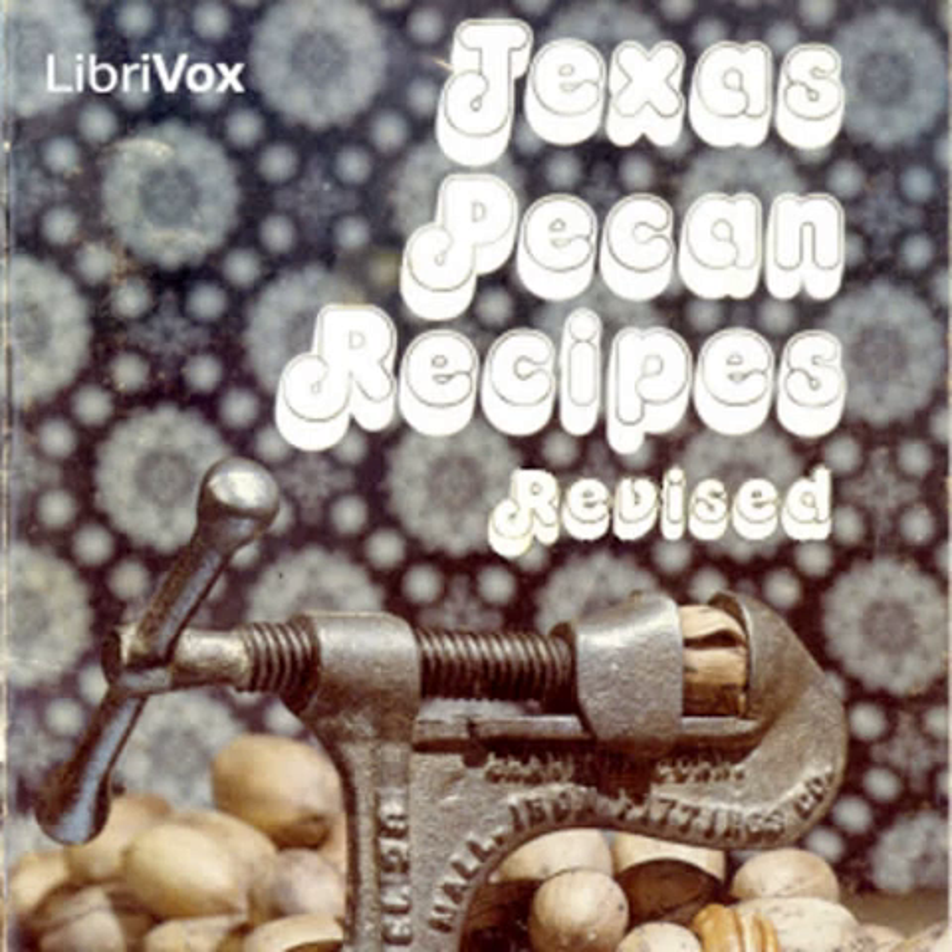Nut Stuffing, moist type for 10 to 12 pound turkey: 1½ cup butter, 1½ cup chopped onion, 1 cup chopped Texas pecans, ¼ cup chopped parsley, 1 cup chopped celery and leaves, 2 teaspoons salt, 1½ teaspoon pepper, 1 teaspoon poultry seasoning, about eight cups bread.